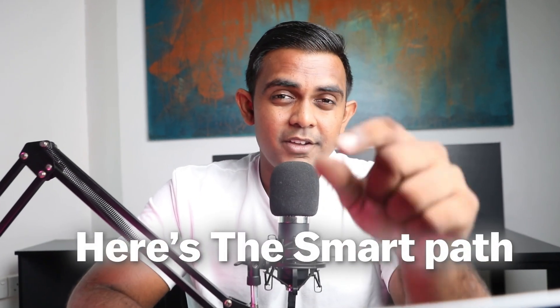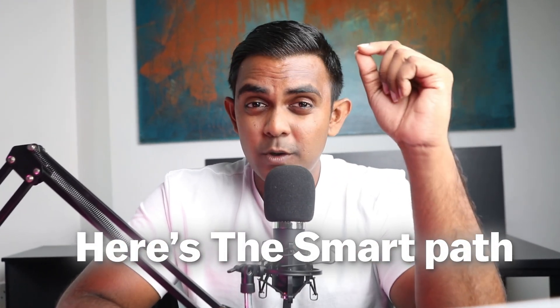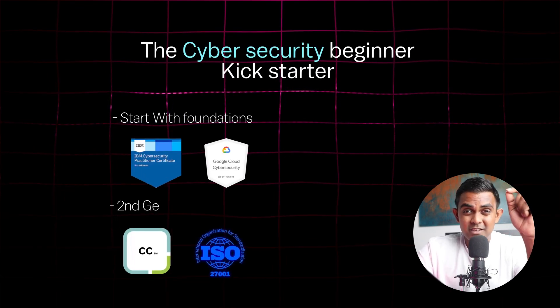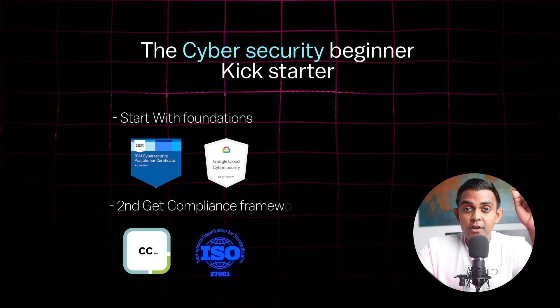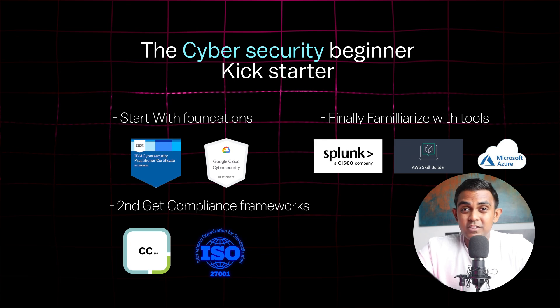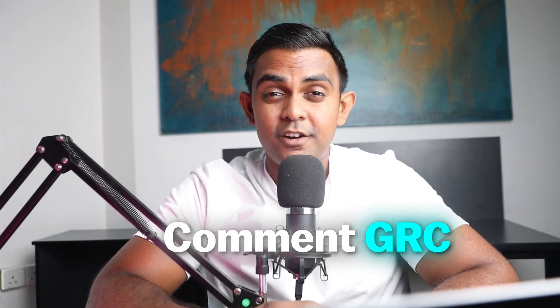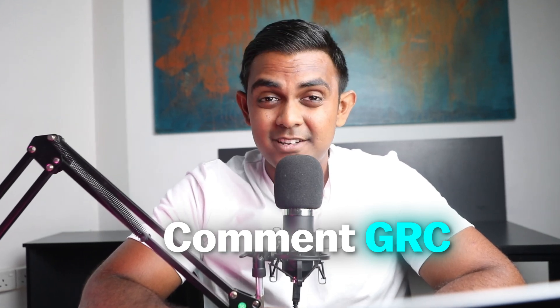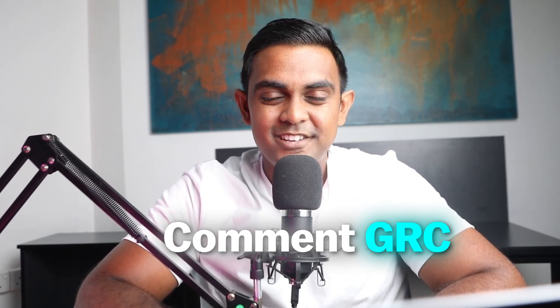Here's the smart path to cyber jobs. Start with IBM plus Google certifications for foundation, ISC2 CC or ISO 27001 for compliance creds, and Splunk, AWS, Azure for tools and frameworks. That's your free GRC starter pack. And once you get through those, you'll be miles ahead of most beginners who only focus on red team stuff. If you want to get started in GRC and build a six-figure career, comment GRC down below and we'll send you the exact step-by-step roadmap to get started in cybersecurity.